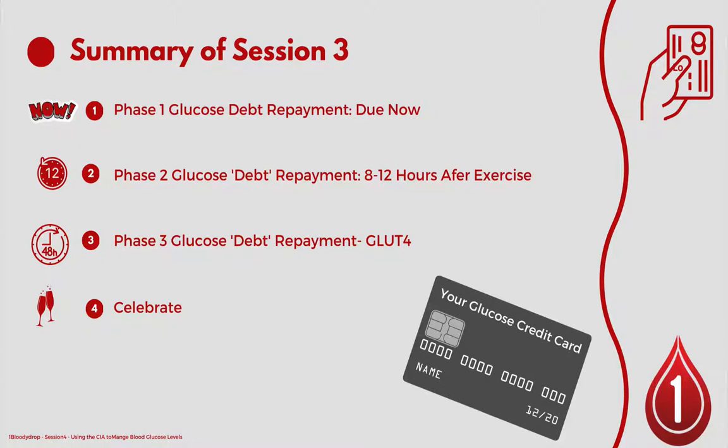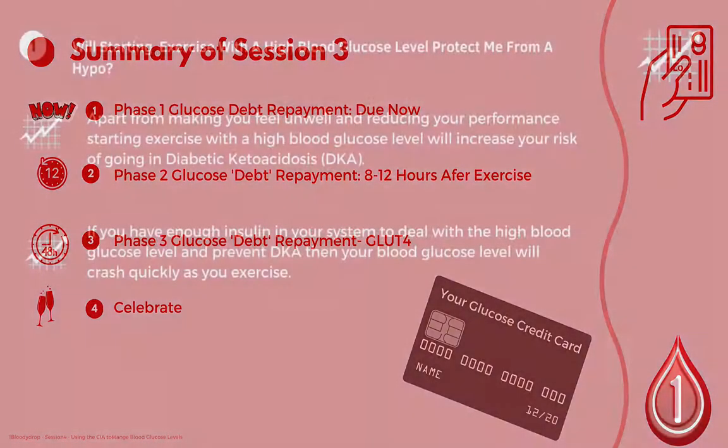In phase 3, lasting about 24 to 48 hours, we're talking about the presence of GLUT4 in our system making us more sensitive to insulin. And phase 4 is all about celebrating by getting into more glucose debt so that we maintain high levels of consistent insulin sensitivity.